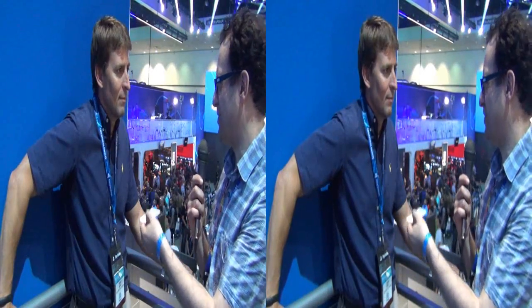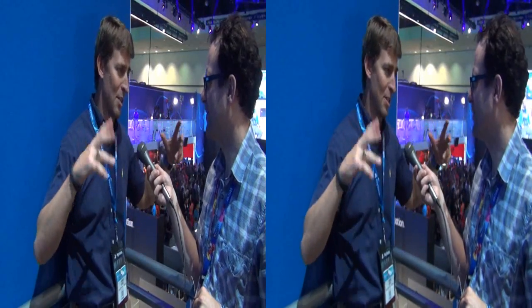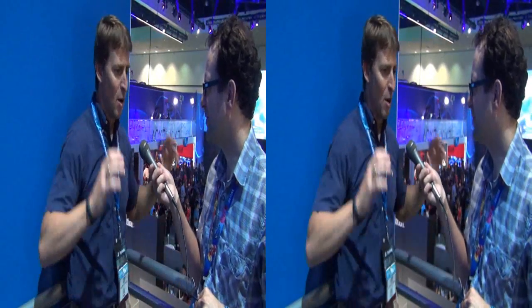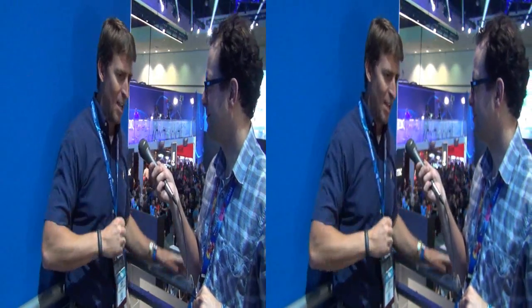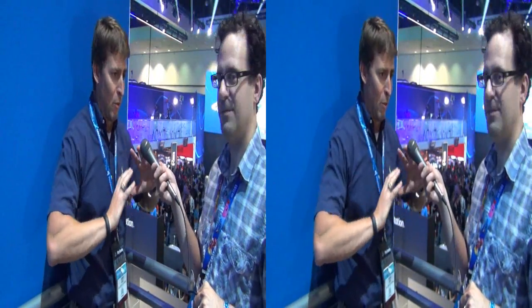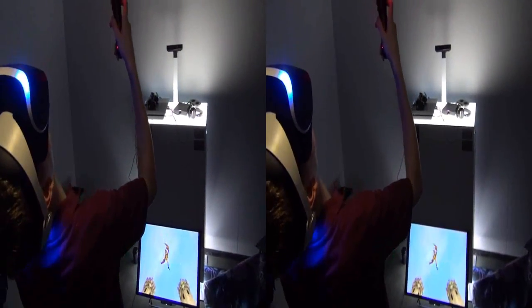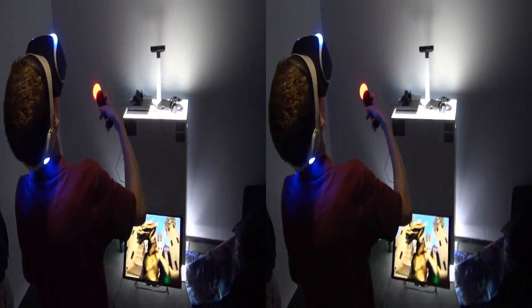Morpheus has been seen on TV — including on the Tonight Show. We showed a demonstration of the castle demo and actually made a network version of it so two players could be in the same virtual world together and wave to each other. It's really hard to show VR because the audience isn't experiencing it the same way the player is, but Jimmy got into it — he was really excited and going crazy. There's a scene at the end where a dragon appears and Jimmy was completely overblown by it.